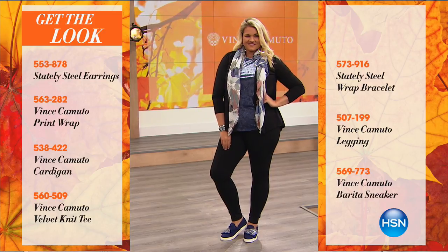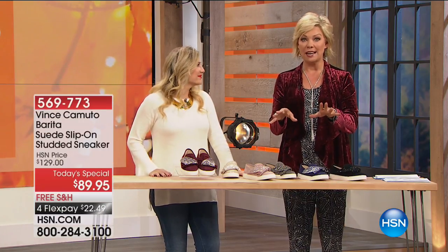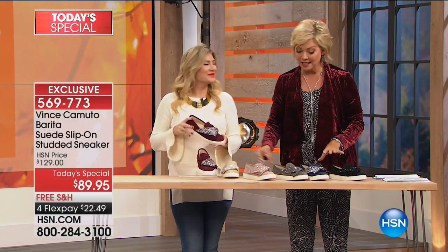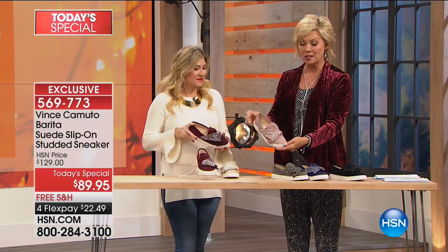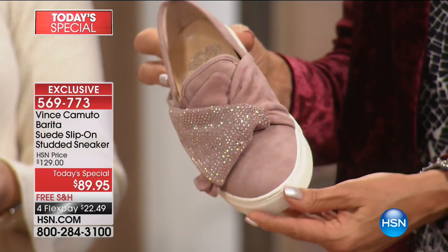I need to update you on one thing. The best part of watching at midnight is that you still have all the choices — six glorious colors in suede. But this color right here, the Rose Quartz, we have about 1,500 left for the day. Literally, that's all we have.